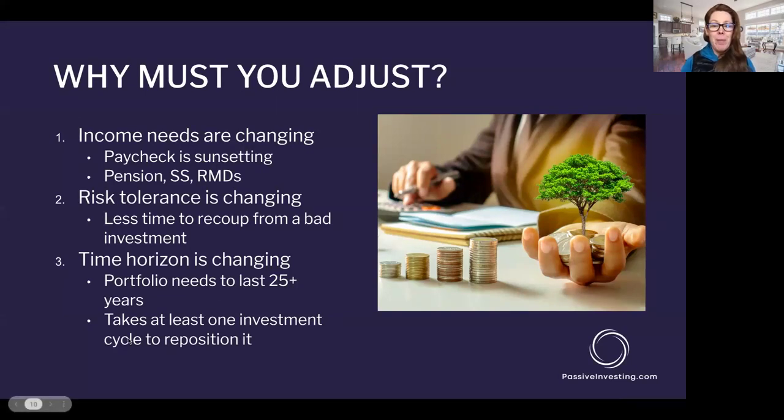Your time horizon is also changing. Your portfolio now needs to last 25 to 30 years in retirement and produce stabilized income. It will take at least one investment cycle to reposition your current portfolio. Historically, the private equity real estate investment cycle has been five to seven years — but if we hit a tough market like 2023, that cycle could be closer to seven to ten years. So we want to start thinking about this in advance.